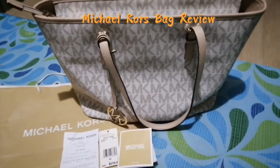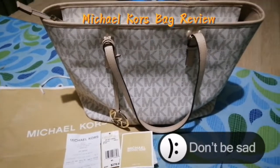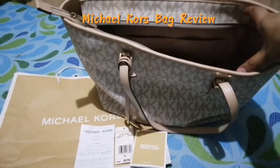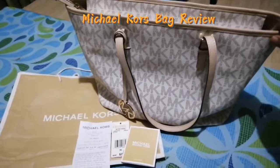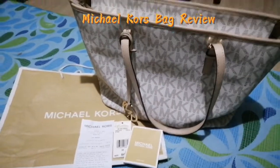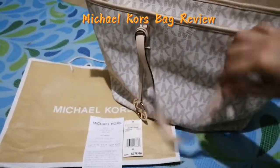I hope this review is helpful. If you're planning to buy a gift for yourself, especially ladies, you could consider a Michael Kors bag. There are a lot of styles — sling bags, tote bags, and a lot more — so check them out.